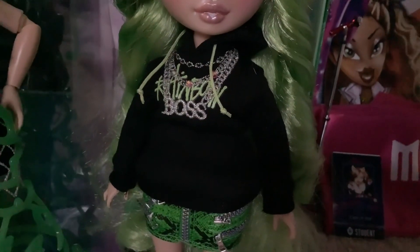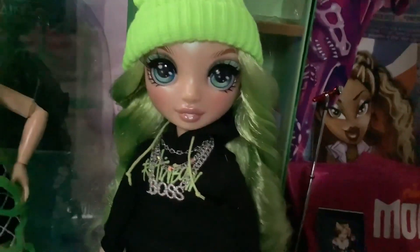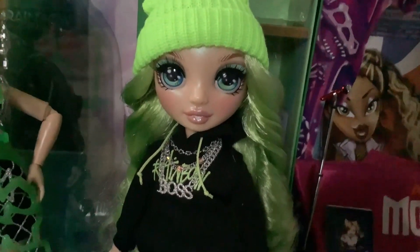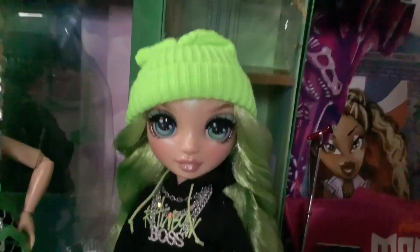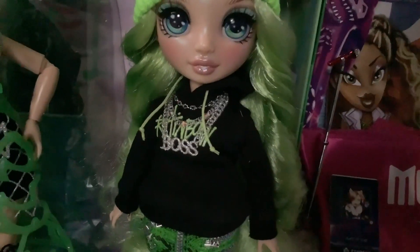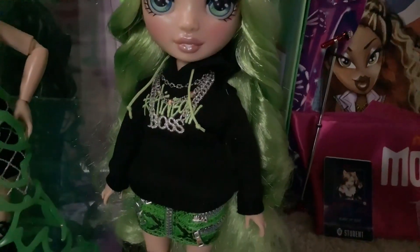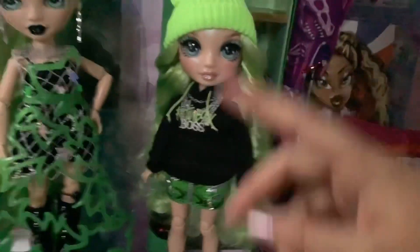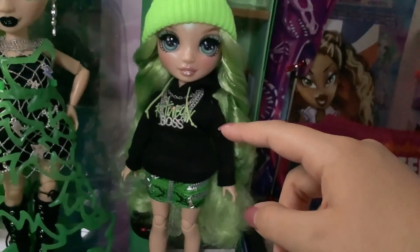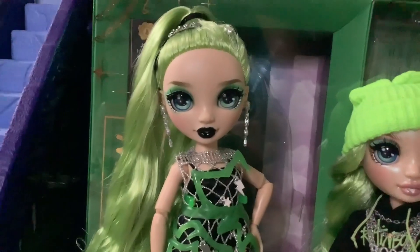I recommend washing this in cold water using some detergent just to get out any excess coloring, because pieces like this can stain. I don't intend to leave the doll dressed in this just because I'm worried about it staining her body. You could try wrapping her body in plastic wrap or something - like, whatever you think might prevent it. Just be careful with that hoodie, because chances are it will stain your doll if left on for long periods of time. In short, Runway Jade is definitely the best of the line, and I love her with all my heart.